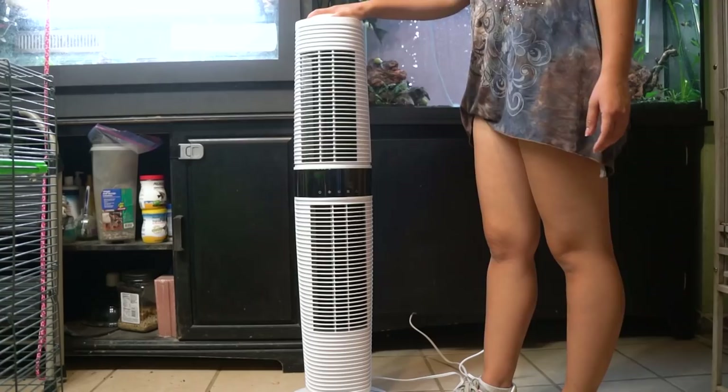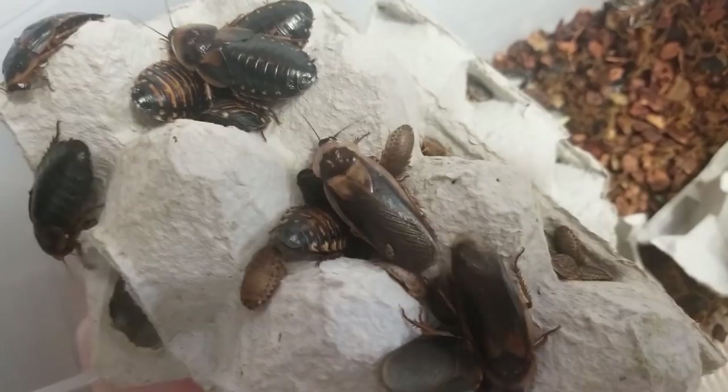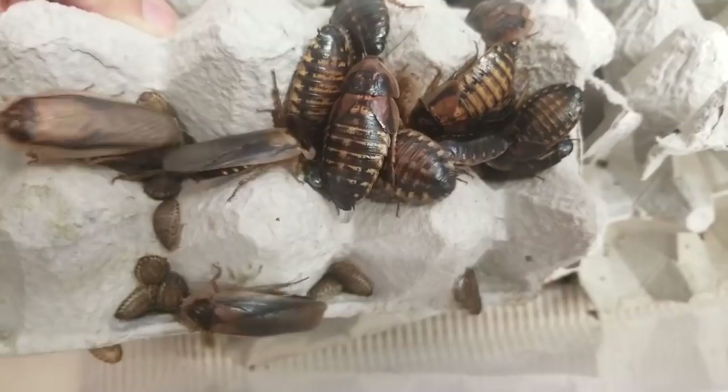Let's start off with my favorite feeder insect which is Dubia roaches. These are very easy to find, usually you have to order them and they can be a little bit difficult to find in pet stores, but they're super easy to get. They are one of the healthiest options for your pets. You can almost always find the right size whether you have a baby gecko or an adult chameleon. Crickets are about 18% protein while Dubia roaches are about 36% protein.